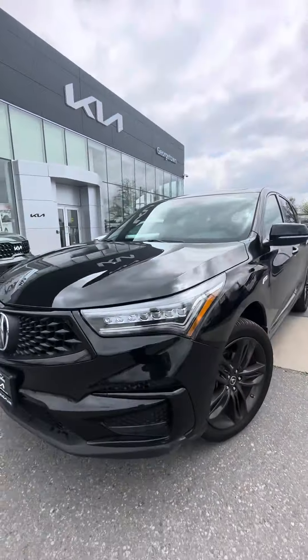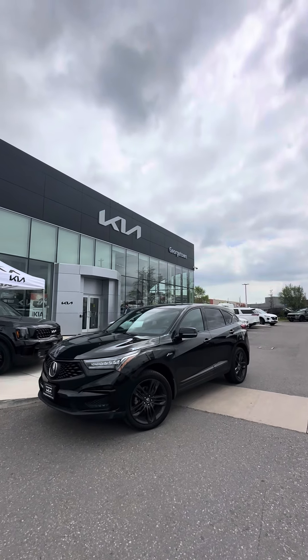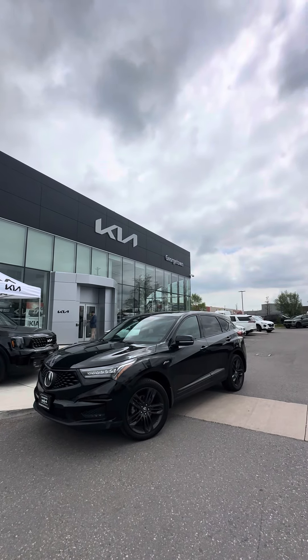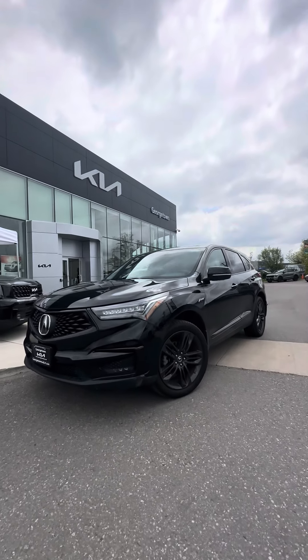So if you have any questions, let me know. But this is an amazing unit — priced right, no accidents, dealer serviced, two sets of keys. Hope to see you at 5 o'clock. Ciao for now.